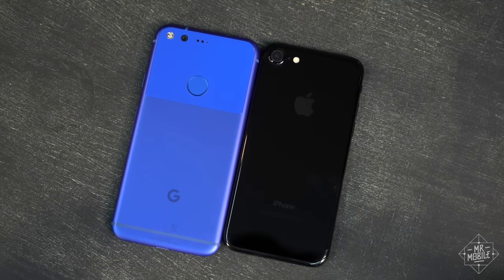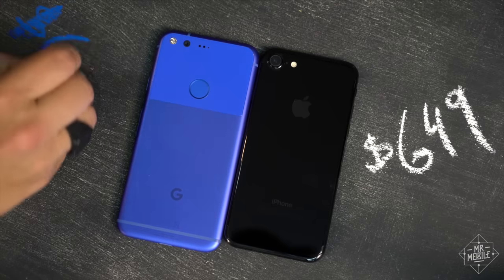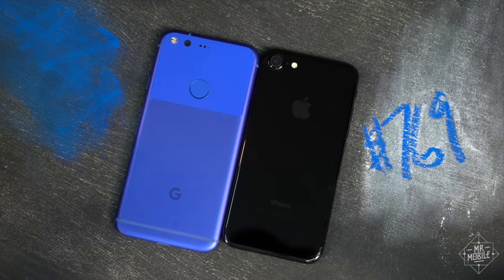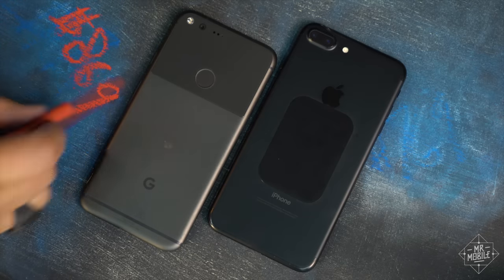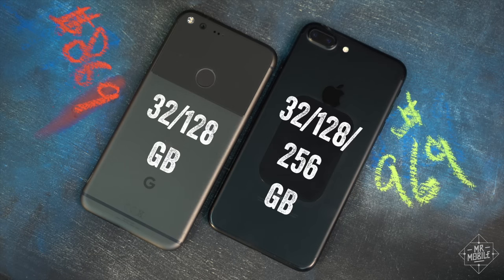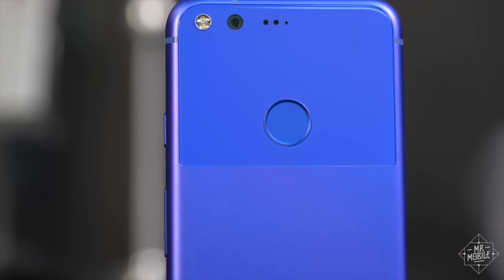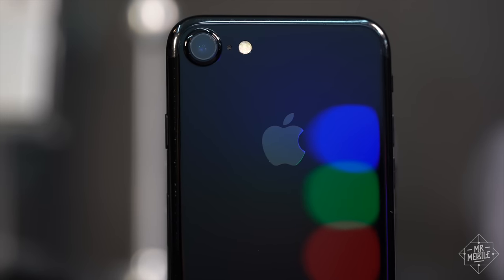First, let's stick some numbers on these. If you're buying unlocked, the iPhone and Pixel are priced identically. You'll pay $649 for the entry-level smaller size, $769 for entry-level in a larger format, and if you max out everything, you're looking at $869 for the Google phone and $969 for the Apple one. The Benjamin difference reflects the iPhone's higher capacity option. Now, the top of the line offerings from Google and Apple have really never been more similar, but on the whole, I think the iPhone makes a slightly better case for its price tag.